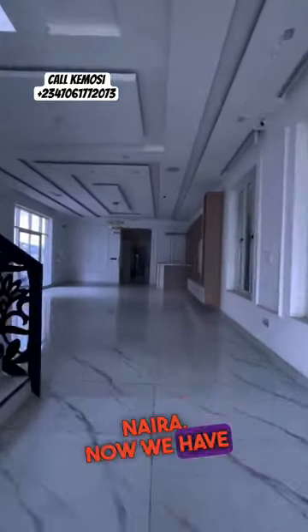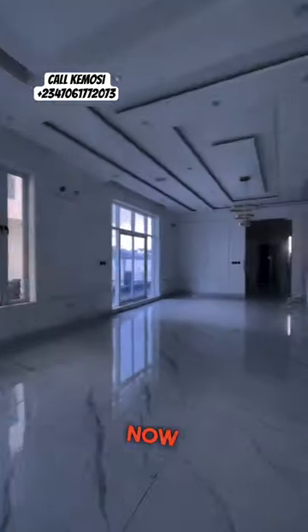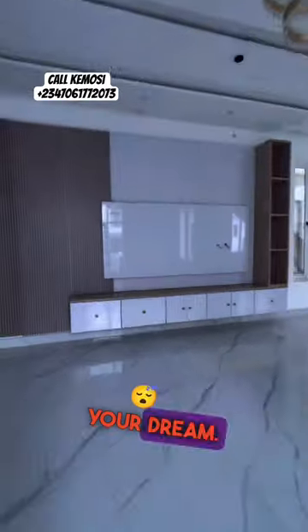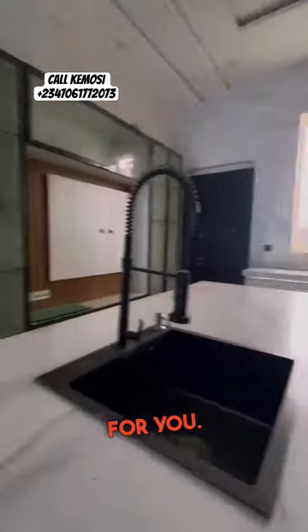We have properties for every budget. What you want to do is pick up your phone right now and give me a call so that I can get you the property of your dreams. Whatever your budget is, we have the right property for you.